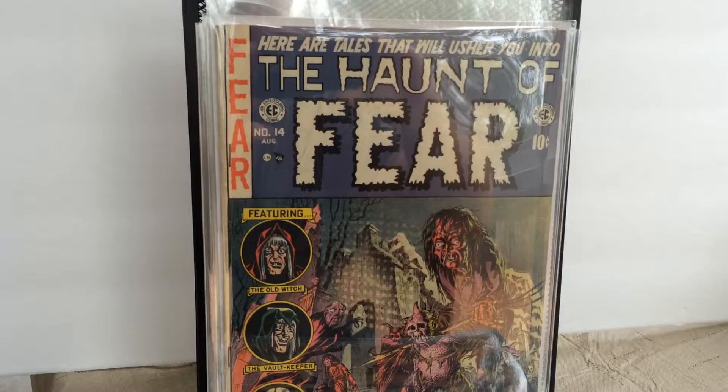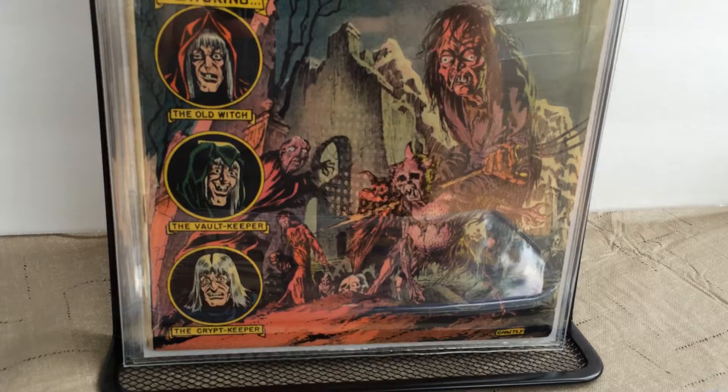Issue number 14 of The Haunt of Fear, which has the story of the origin of the Old Witch. Famous Ghastly Graham Ingalls cover.